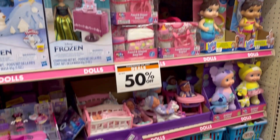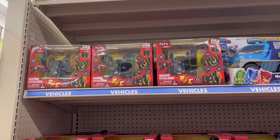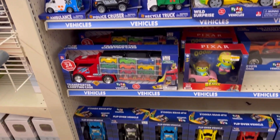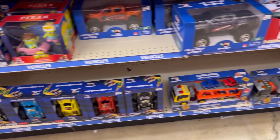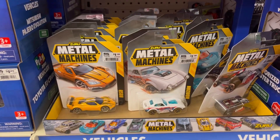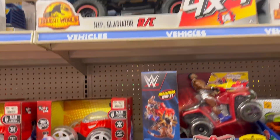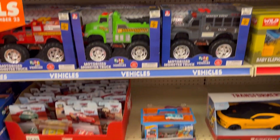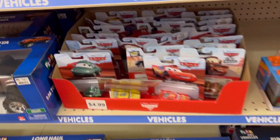They had Baby Alive, lots of little baby dolls. Here were some of the boy toys — they had lots of trucks and cars, Hot Wheels. Those were really cheap; they were half off of $1.19. I picked up some of those as stocking stuffers.